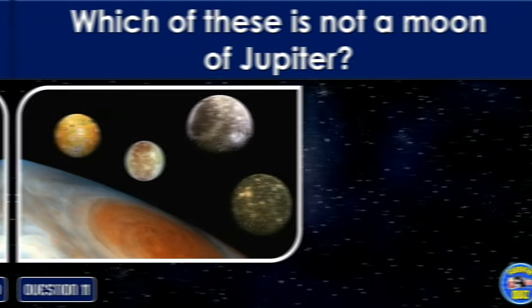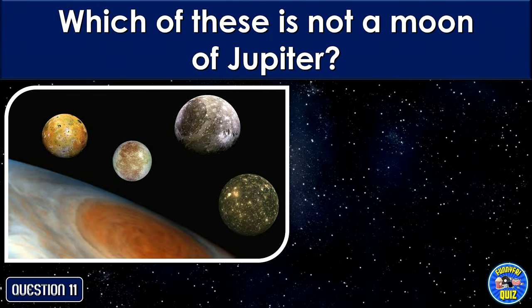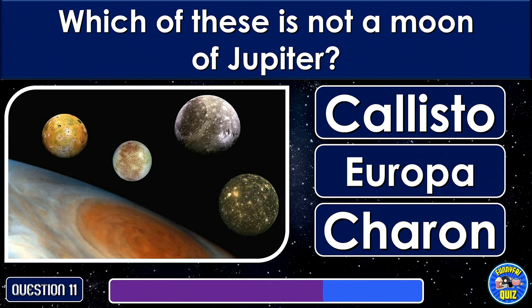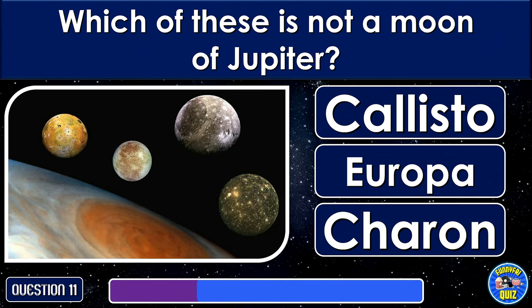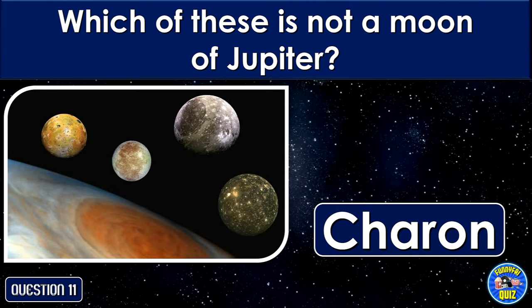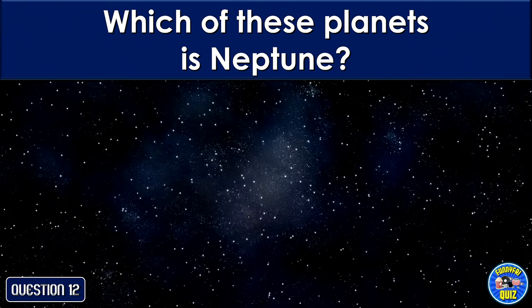Which of these is not a moon of Jupiter? Saturn. Which of these planets is Neptune?